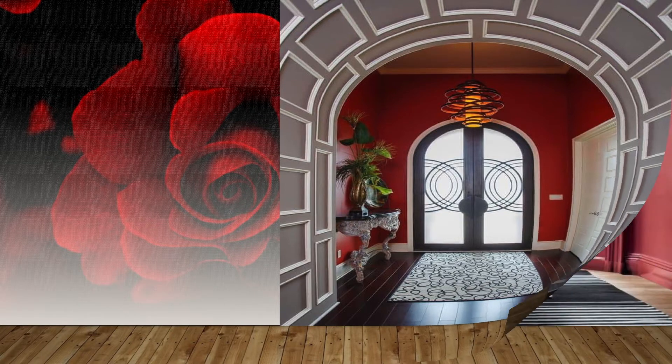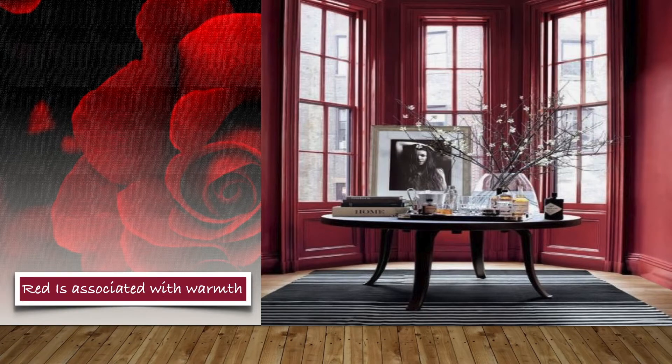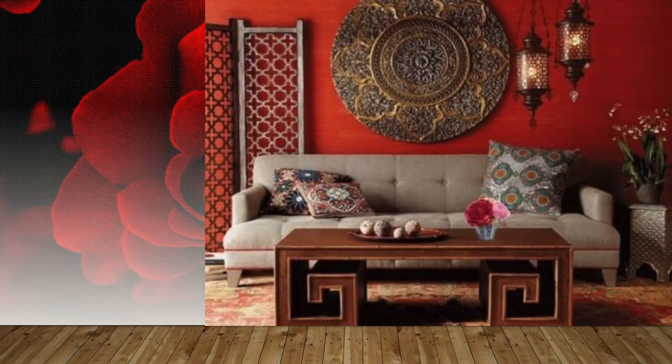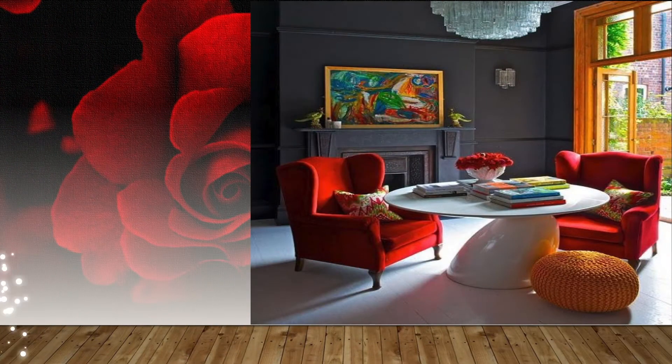Red is the color of extremes. It's a stimulating color and it provokes the strongest emotions of any color. Daring and bold, this color commands attention.